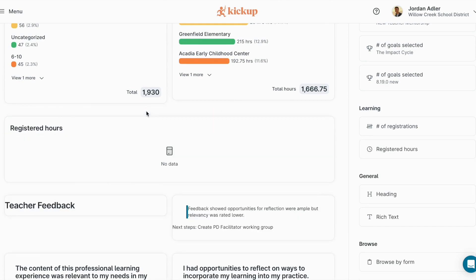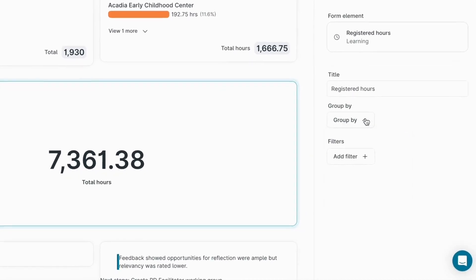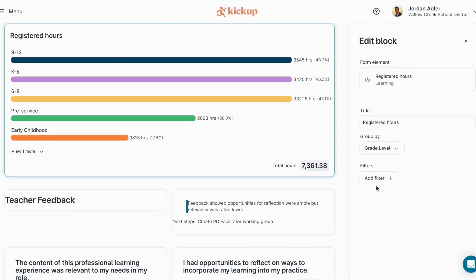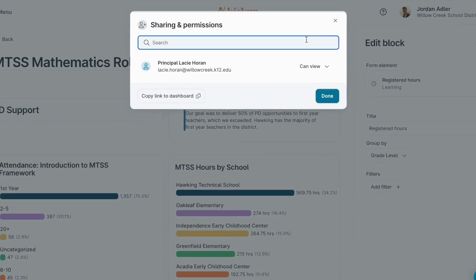Group and filter the data in just the way you need, then share those dashboards with other stakeholders to get the right people the right information.